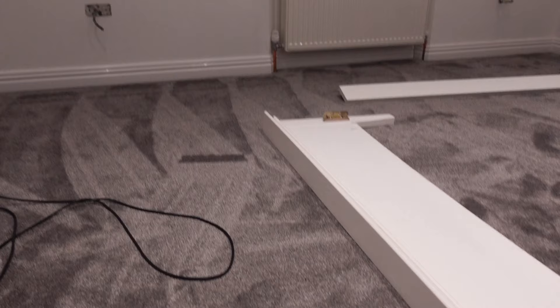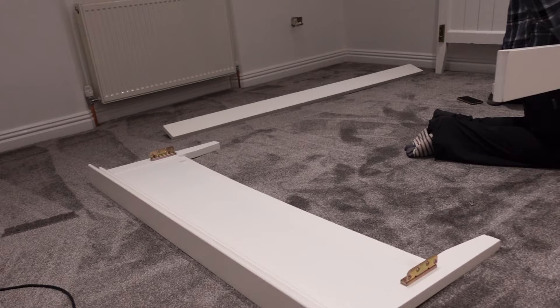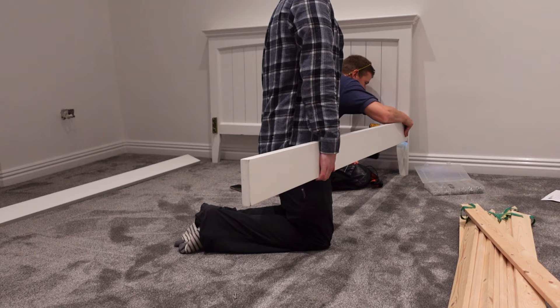Today we had our new carpet fitted and it looks so nice - look how fresh and fluffy that carpet looks. Just putting the bed together there, but I'll show you the decor and everything afterwards.